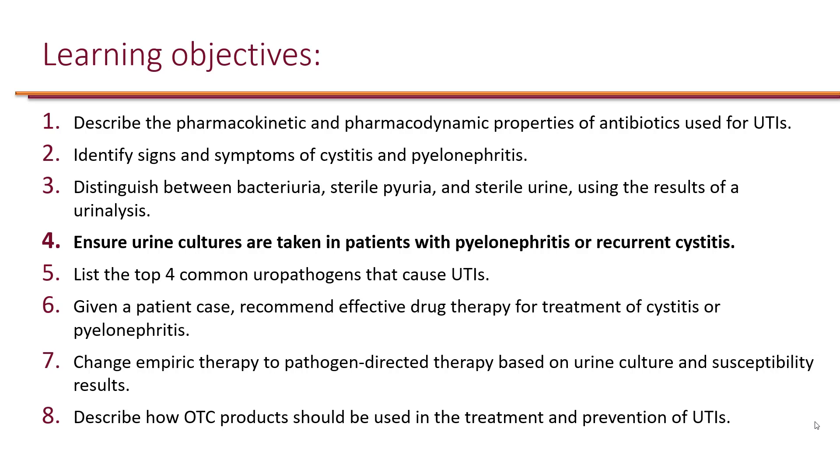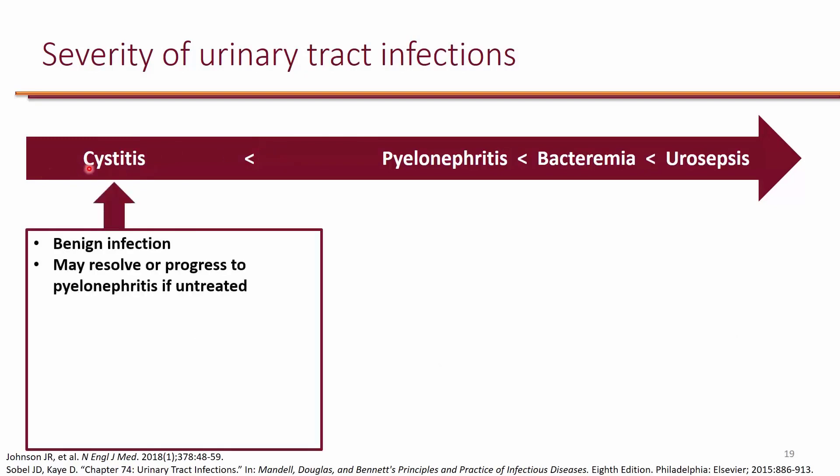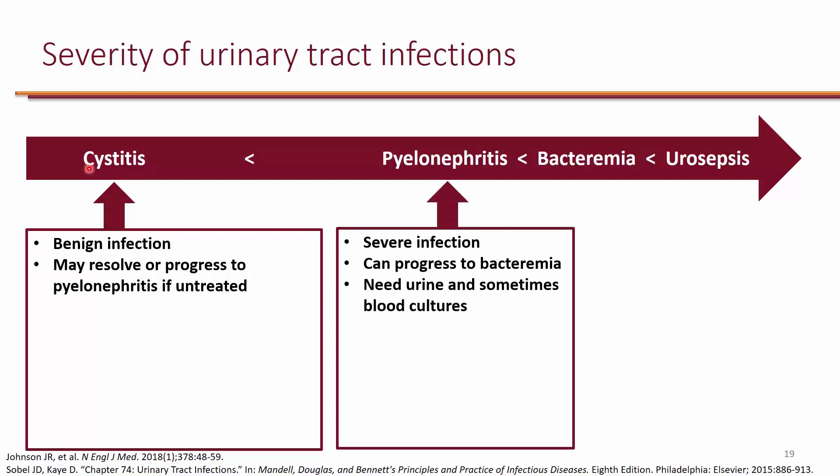Here's the severity of urinary tract infections, going from less severe to more severe. Note that cystitis is all the way to the left — cystitis in general is a benign infection. If you don't treat it, it may actually resolve on its own, or it's possible that you can progress to pyelonephritis.